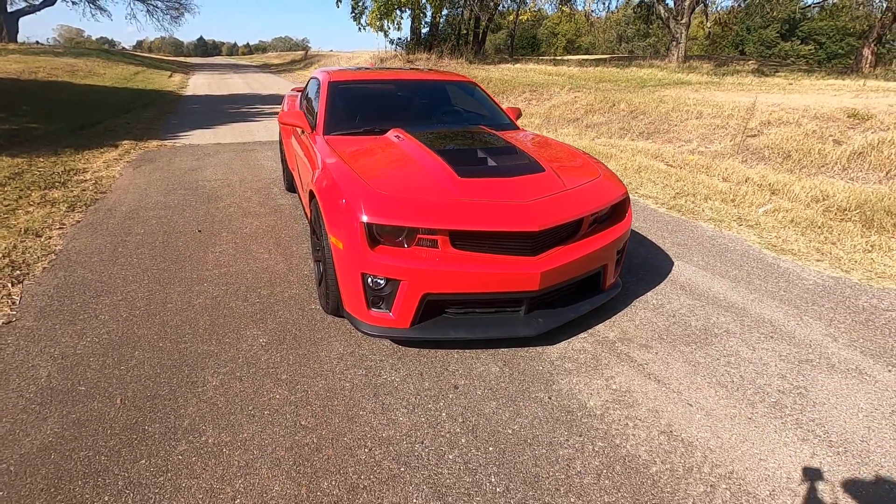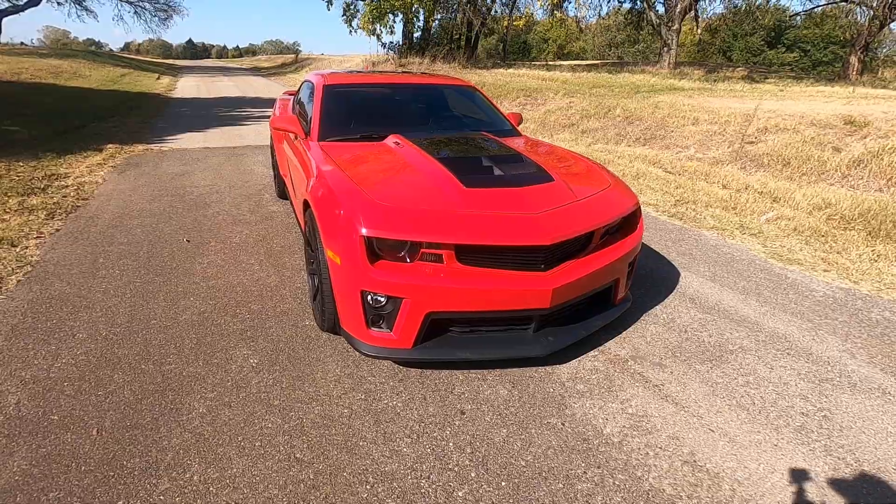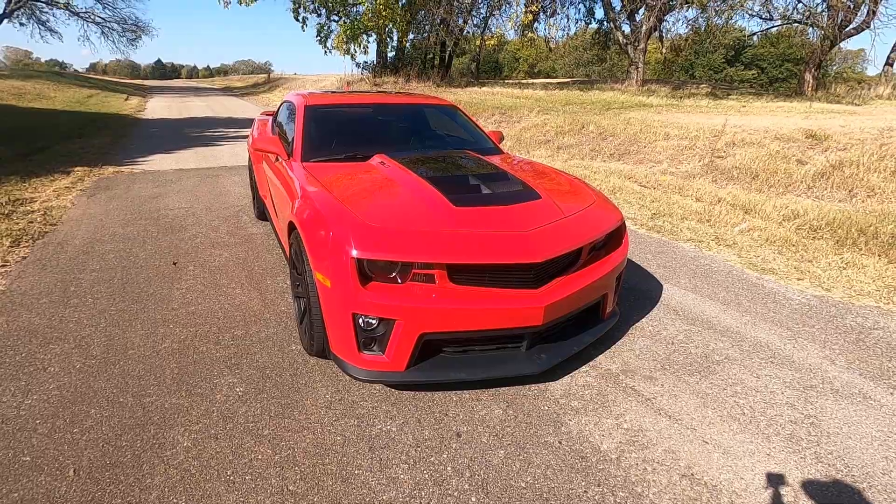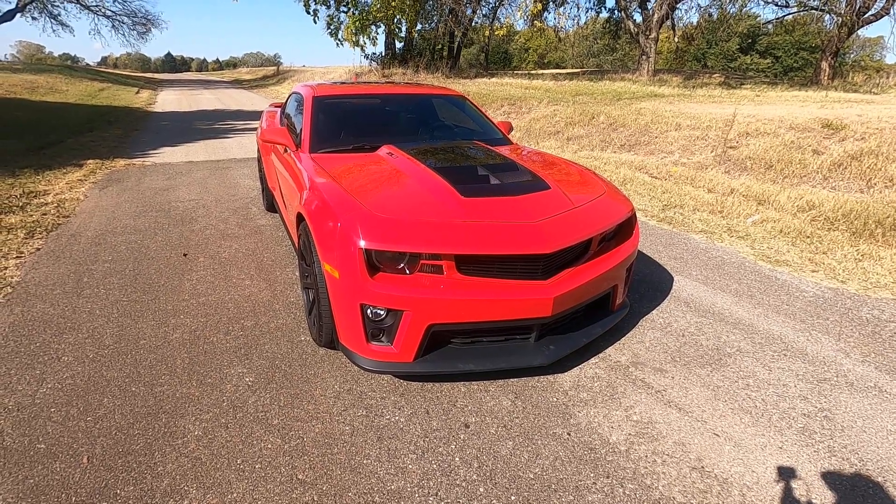So that is our 2012 Chevrolet Camaro ZL1. If you have any further questions, please feel free to check out our sales listing online at www.exoticmotorsportsok.com. Thank you for watching.